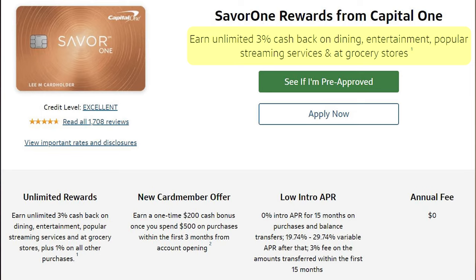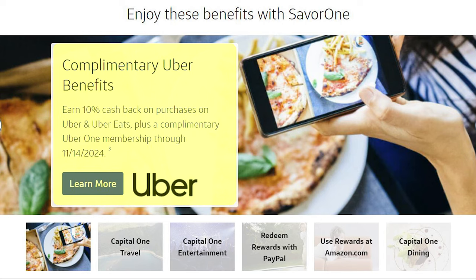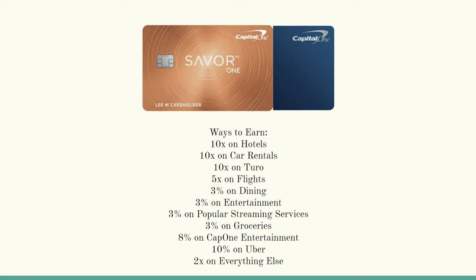With its 3x back on dining, grocery stores, entertainment, and select streaming services, as well as 8% cash back on Capital One entertainment purchases, as well as 10% back on Uber rides and Uber Eats, and a free Uber One membership that gets me even more benefits when I use Uber. And here's a screenshot of every category that the Capital One Duo earns points back in: 10x back on hotels, 10x back on car rentals, 10x back on Turo, 5x back on flights, 3x on dining, 3x on restaurants, 3x on entertainment, 3x on select streaming services, 8x on Capital One entertainment, 10x on Uber purchases, and then 2x back on every other purchase.